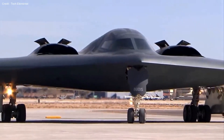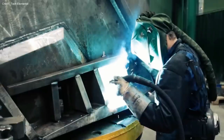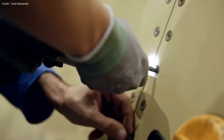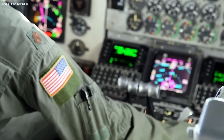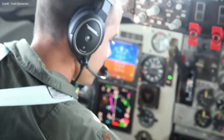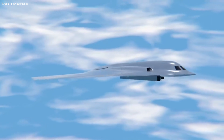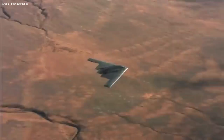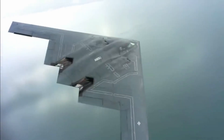Only a select group of 10 individuals globally has access to this aircraft, which took over 30 years to develop and cost American taxpayers a staggering $50 billion. The B-21 Raider's significance is emphasized by its immense power and capabilities. It can fly at an impressive speed of 685 miles per hour and has been engineered to be a deterrent to potential attackers, with its undetectable nature making it a formidable asset in defense strategy.